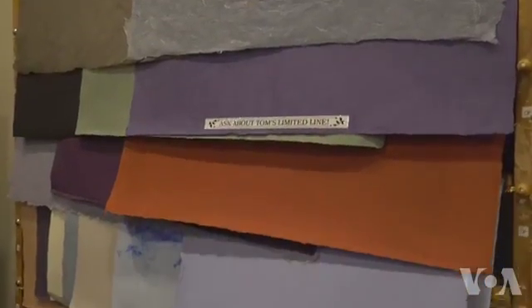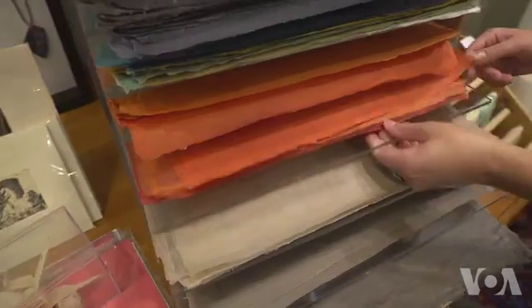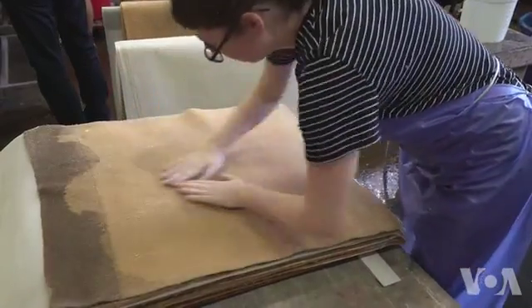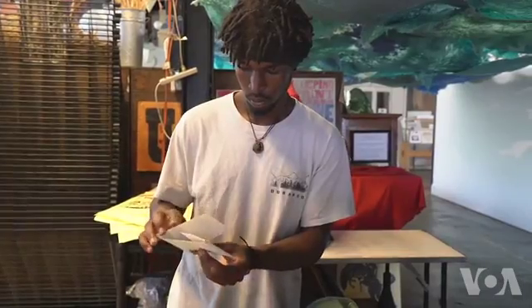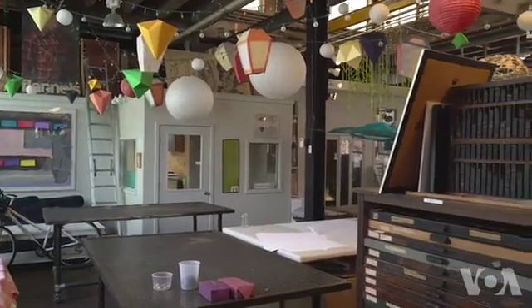When Tom Balbo opened Morgan Conservatory, he dreamed of it being a hands-on place for the community to create their own art. Today, anyone is welcome here to participate in the art of papermaking — a chance to turn an everyday item, paper, into your own masterpiece. Maxim Moskalkov for VOA News, Cleveland, Ohio.